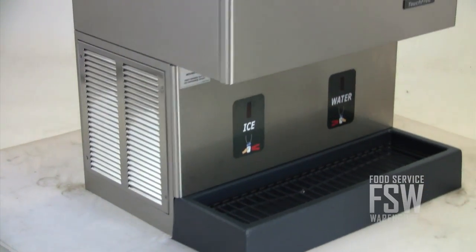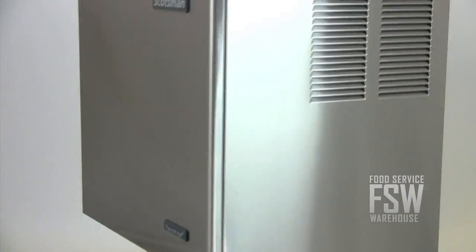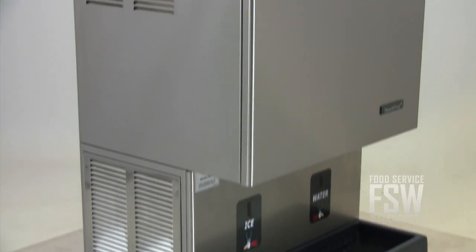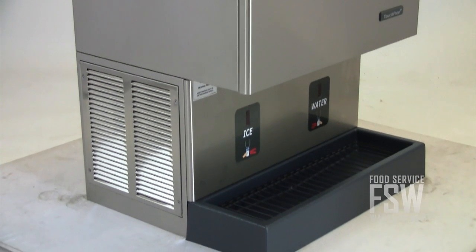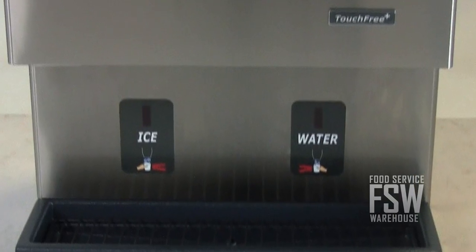It also offers quiet operation, so it's great for installing in a hotel lobby or doctor's office. The sleek stainless steel finish and rounded corners offer an attractive appearance, and it has easy to read labels to improve the overall user experience.